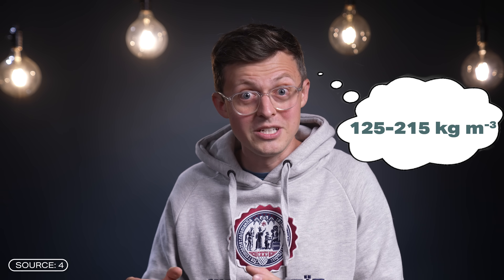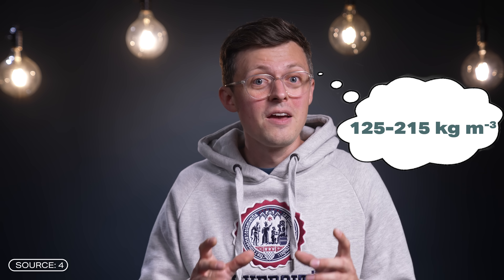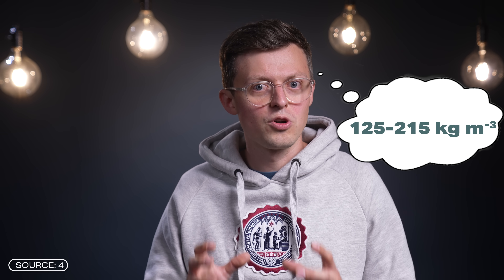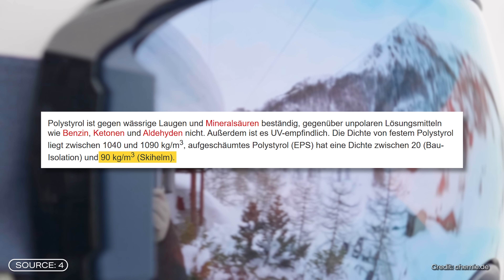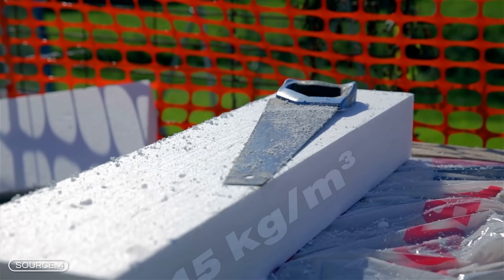And maybe you're like me and ask yourself: 125 kilograms per cubic meter sounds like a lot at first, but these are specialized forms of polystyrene, for example. Polystyrene used for helmets has a density of 90 to 100 kilograms per cubic meter, while that used in construction is more like 15 kilograms per cubic meter.